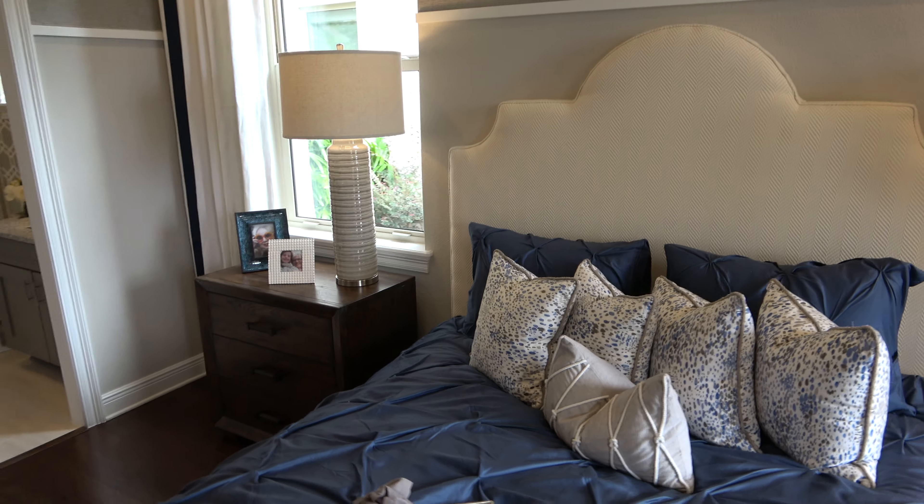This is the upstairs master — no doubt this is a lot bigger than the first-floor option. The carpeting is very soft; the padding must be extra thick underneath. Let's take a look at your exterior balcony.